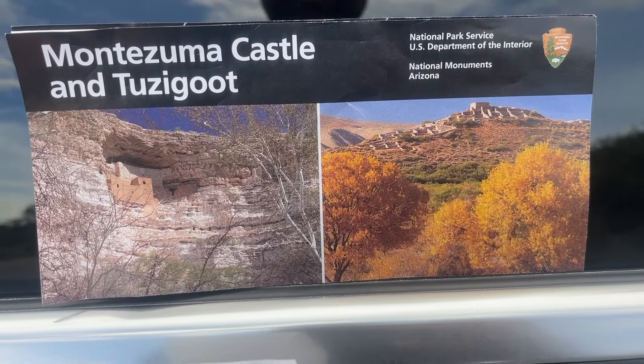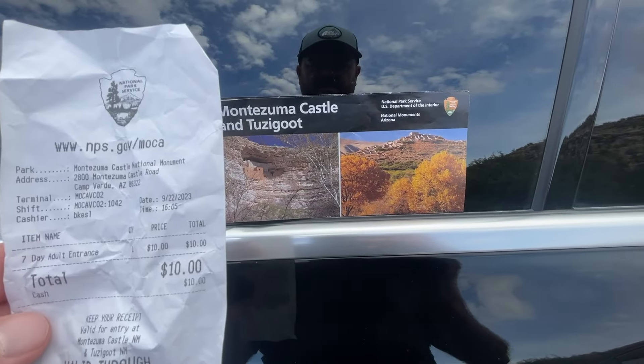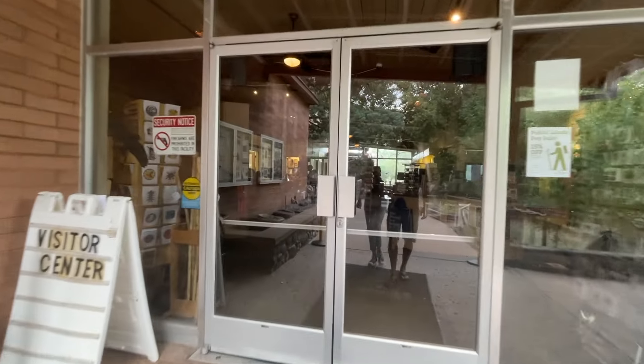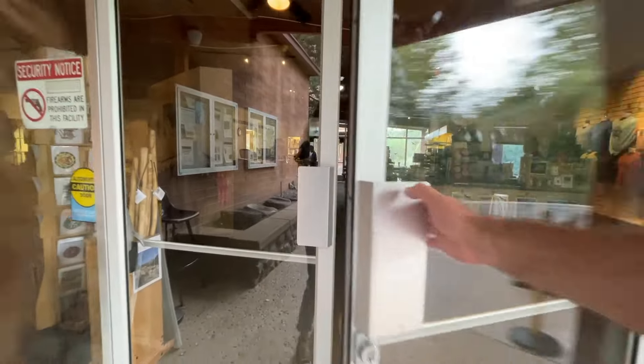The cost to get in was $10 per adult, but anybody who is age 15 or younger is free. This is a 7-day pass and you can also get to Tuzigoot with it. Be sure to save your receipt if you plan to visit both areas, as this pass is valid for 7 days.